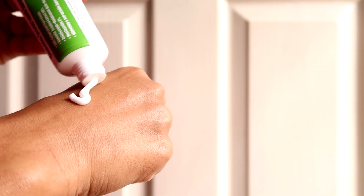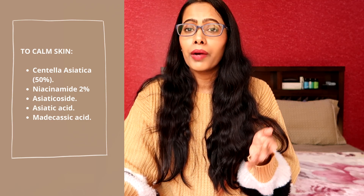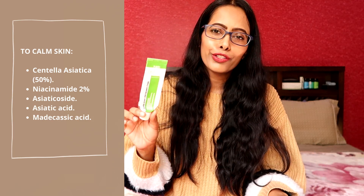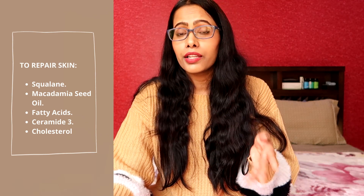Next I have the moisturizer from the same range — the Purito Centella Green Level Recovery Cream. This is your skin calming and barrier repairing moisturizer. For the calming part it contains 50% centella asiatica and its bioactive derivatives, plus 2% niacinamide. For barrier repair they have used ceramide 3, cholesterol, and a good amount of fatty acids. Performance-wise I liked this moisturizer overall — the calming part definitely worked, but on the damaged skin repairing side I didn't find it as effective.